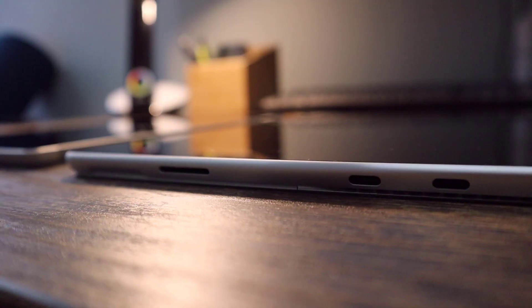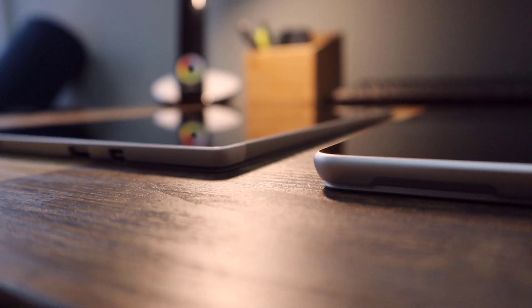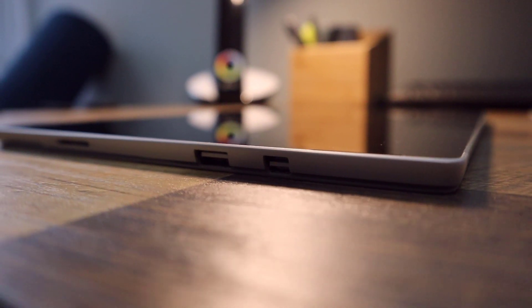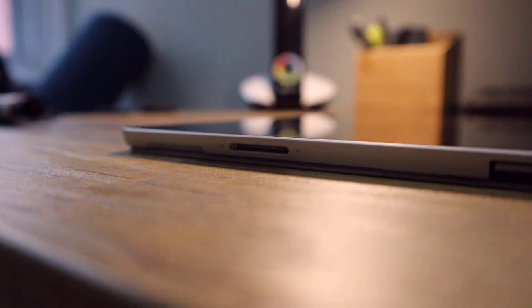Now let's talk ports. The new Surface still has the audio jack, which is good. It now also has two USB-C ports instead of the one USB-A port and a mini DisplayPort on the Surface Pro 5. The two USB-C ports are much more versatile and powerful — they're Thunderbolt ports, so you can connect powerful external monitors. USB-C is also a much more common adapter type compared to mini DisplayPort.